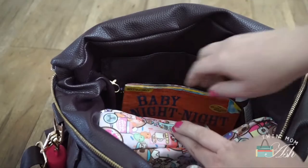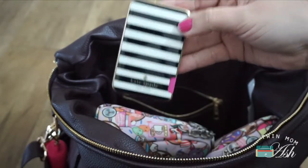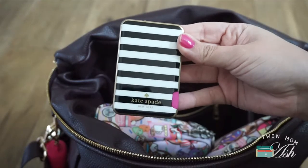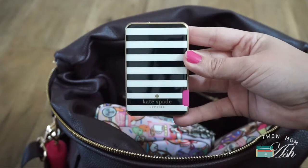Right behind these set pieces, I have an indestructible book, and in this zippered pocket, I have my Kate Spade phone charger. I've been getting a lot of questions on this phone charger and I'm sorry to say I can't find it anywhere — I got it at TJ Maxx, so I would suggest checking your local TJ Maxx to see if you can score one.